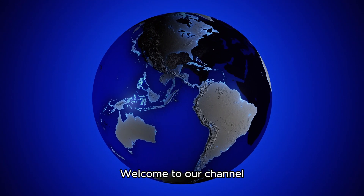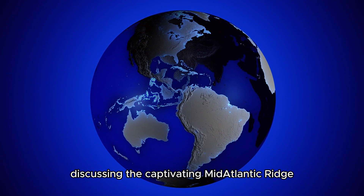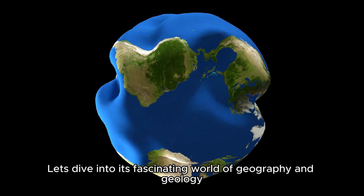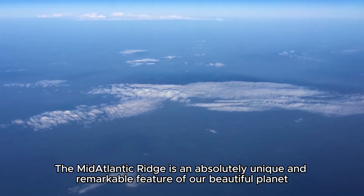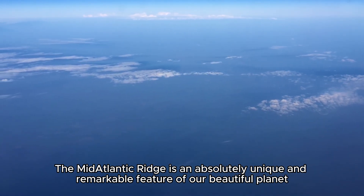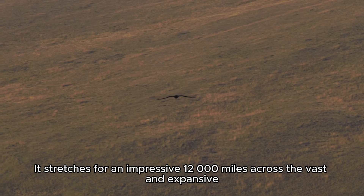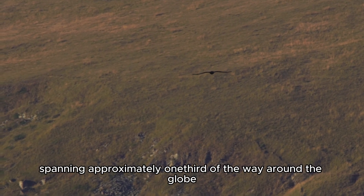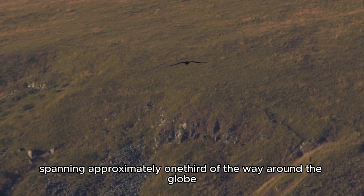Hey explorers, welcome to our channel discussing the captivating Mid-Atlantic Ridge. Let's dive into its fascinating world of geography and geology. The Mid-Atlantic Ridge is an absolutely unique and remarkable feature of our planet Earth. It stretches for an impressive 12,000 miles across the vast Atlantic Ocean, spanning approximately one-third of the way around the globe.